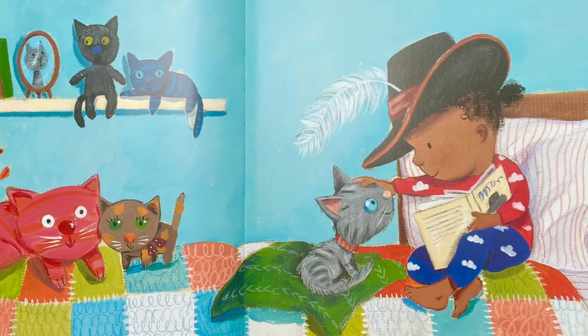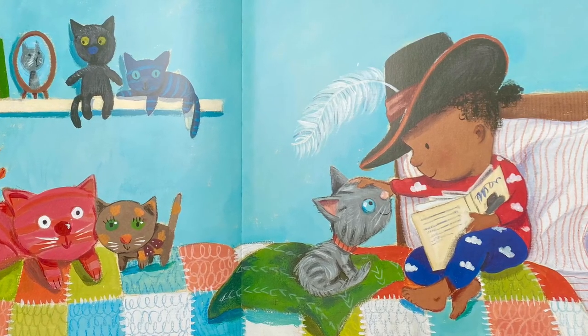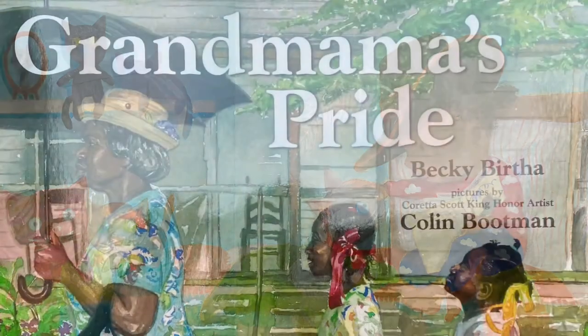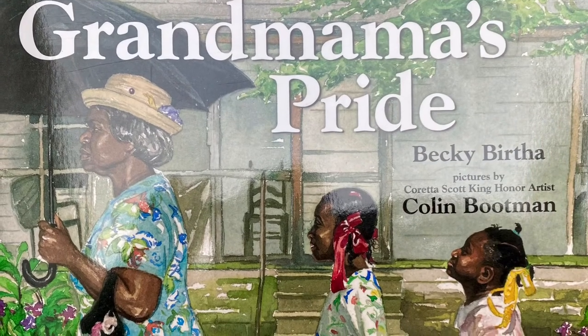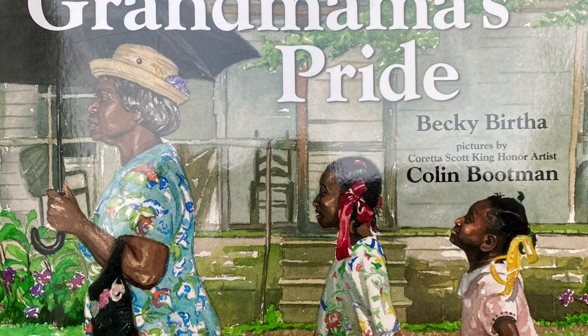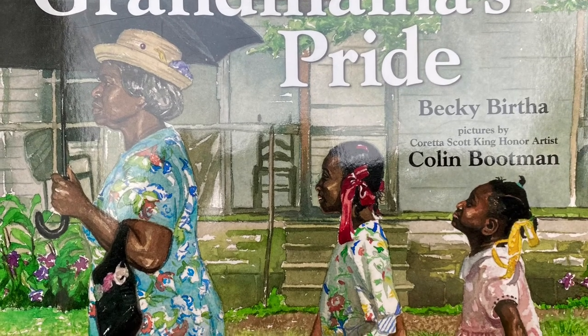The end. Thank you for listening, and next Tuesday I'll be reading Grandma Moo's Pride by Becky Bertha and illustrated by Colin Bootman. Have a great day, and see you next week!